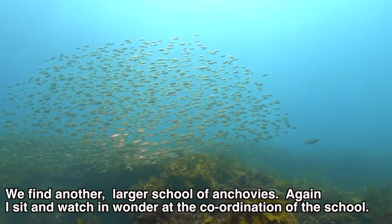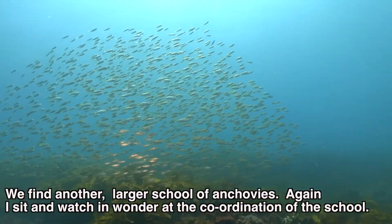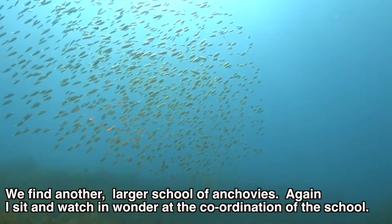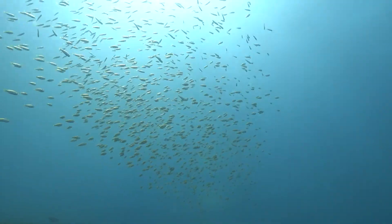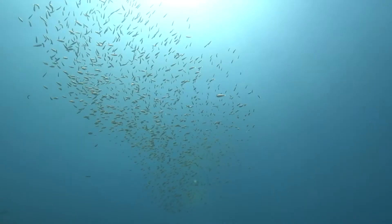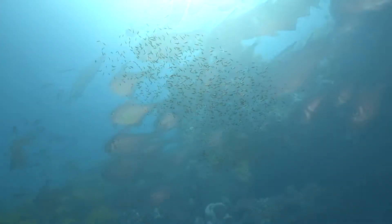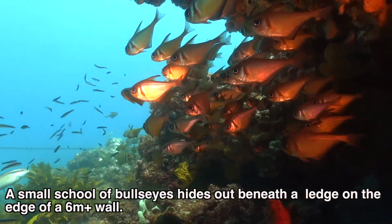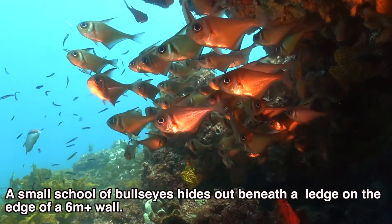We find another larger school of anchovies. Again I sit and watch and wonder at the coordination of the school. A small school of bullseyes hides out beneath the ledge on the edge of a six-meter wall.